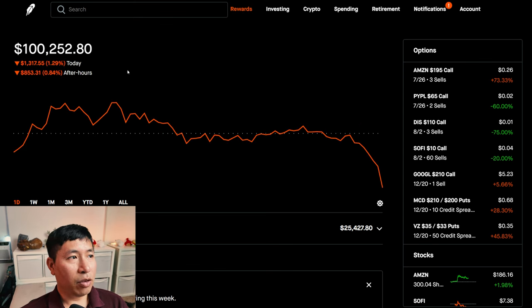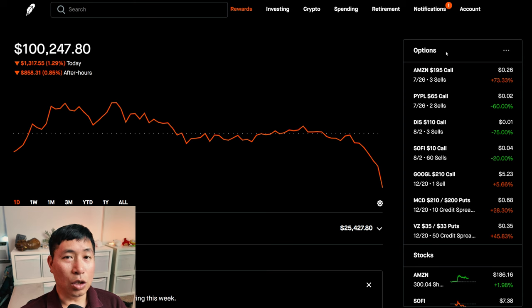Today was a red day for me. During the day I was down $1,317.55. After hours, I am down another $858.31. So overall, over $2,000 down today. Let's go over my positions.